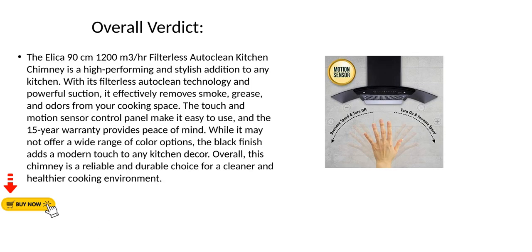Overall, the Elika 90cm 1,200m³-per-hour Filterless Auto-Clean Kitchen Chimney is a high-performing and stylish addition to any kitchen. With its filterless Auto-Clean Technology and powerful suction, it effectively removes smoke, grease, and odors from your cooking space. The Touch and Motion Sensor Control Panel makes it easy to use, and the 15-year warranty provides peace of mind. While it may not offer a wide range of color options, the black finish adds a modern touch to any kitchen decor. Overall, this chimney is a reliable and durable choice for a cleaner and healthier cooking environment.